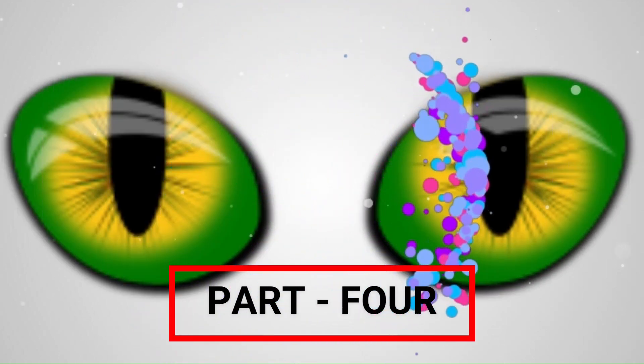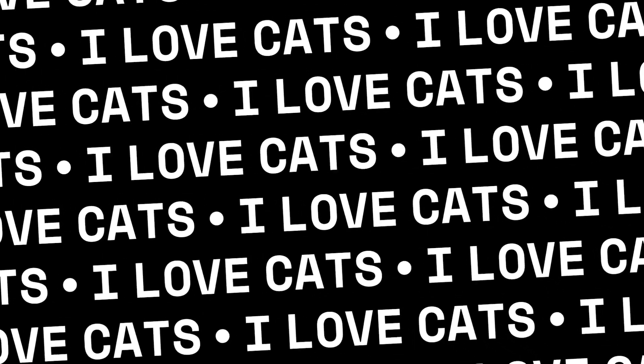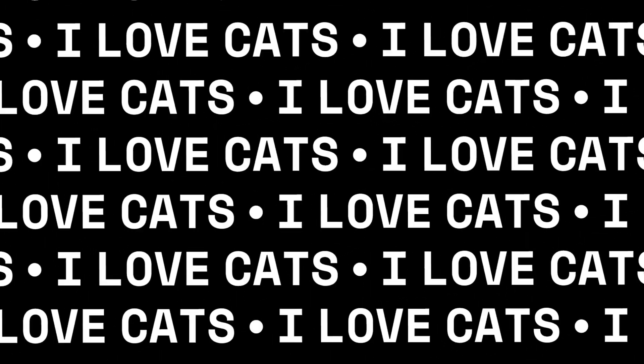Welcome to the details of the latest and updated list of cat breeds around the world, arranged in alphabetical order. Please proceed to the fourth installment.